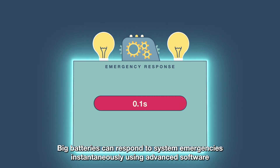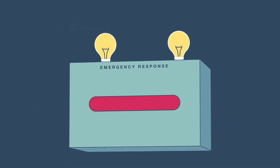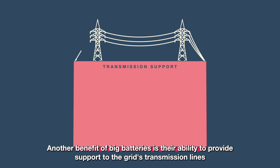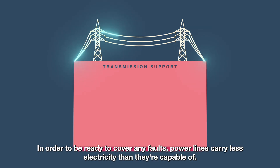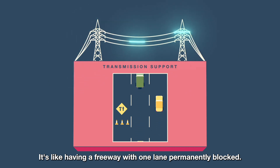Big batteries can respond to system emergencies instantaneously, using advanced software to charge or discharge and stabilise the grid in the blink of an eye. Another benefit of big batteries is their ability to provide support through the grid's transmission lines. In order to be ready to cover any faults, power lines carry less electricity than they're capable of. It's like having a freeway with one lane permanently blocked.